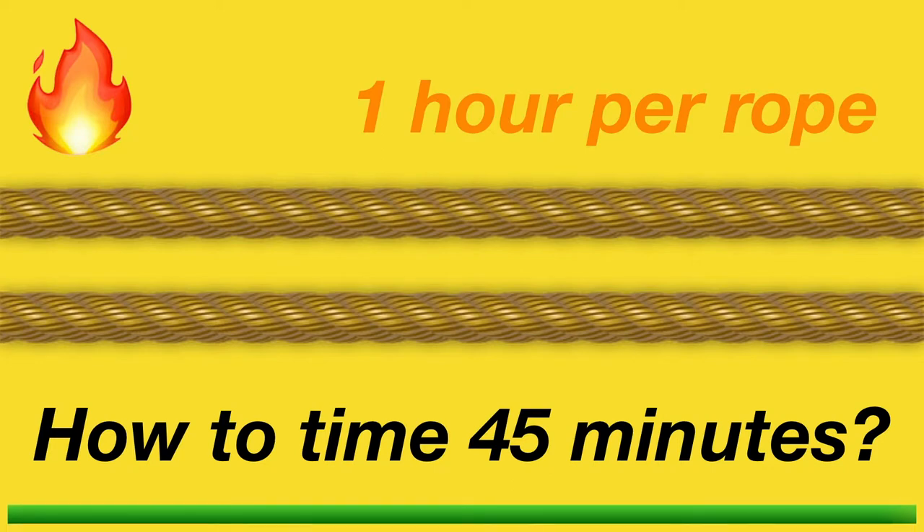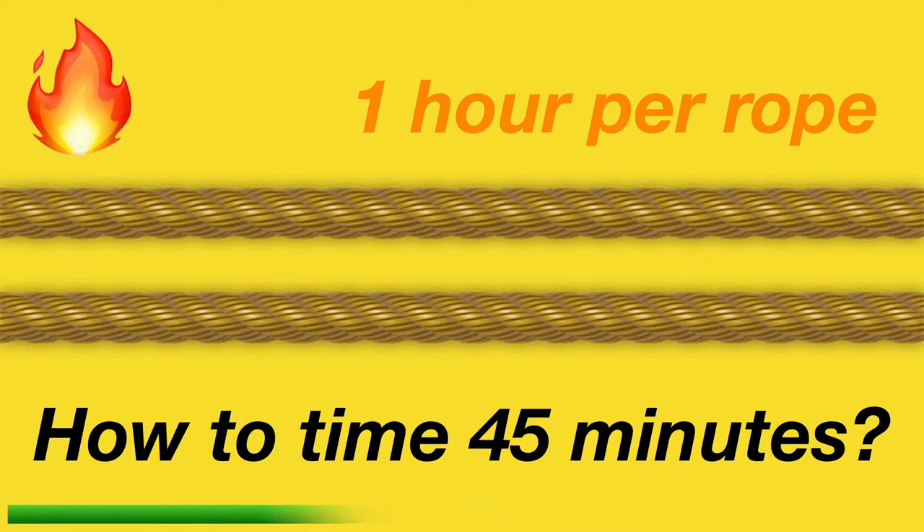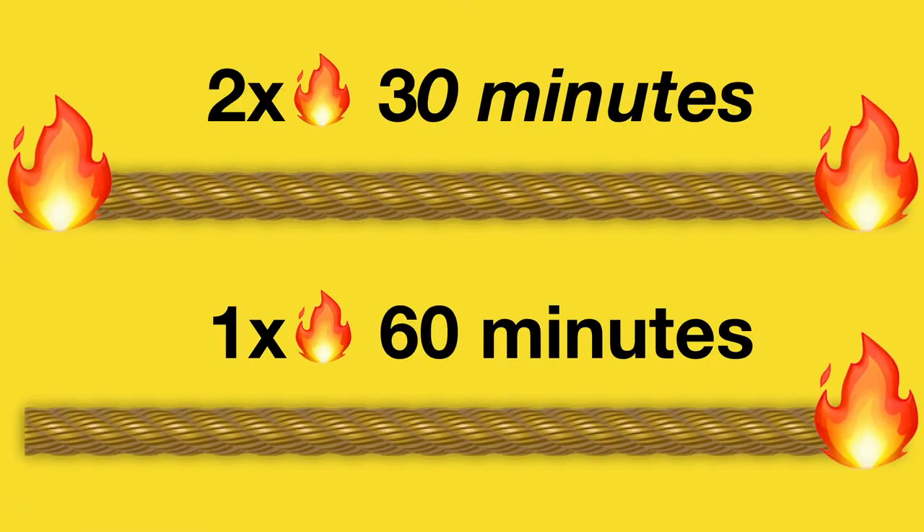Pause the video for time to solve it. The trick to this problem is knowing that you can burn the rope at both ends to halve the time to burn each rope. For example, if you ignite a rope at both ends, it will take 30 minutes to completely burn.